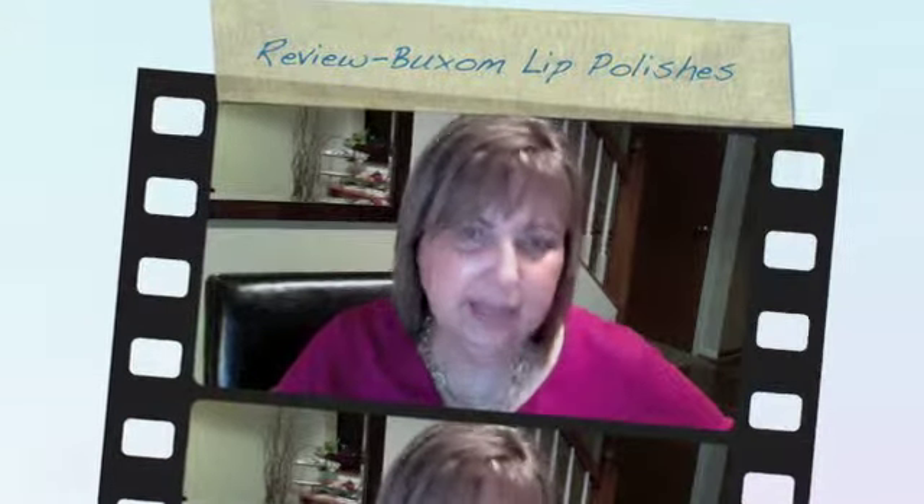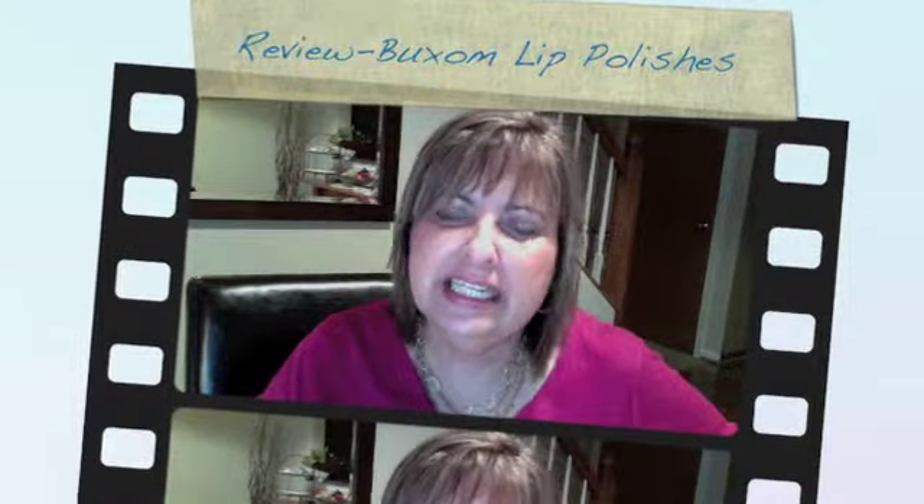Hi everyone. Sorry I haven't done any new videos or posted anything in a long time. Work and health and life are just kind of conspiring to keep me from getting into the habit and developing some kind of routine around this, but I keep thinking I will improve on that.